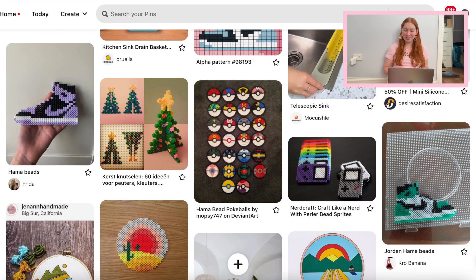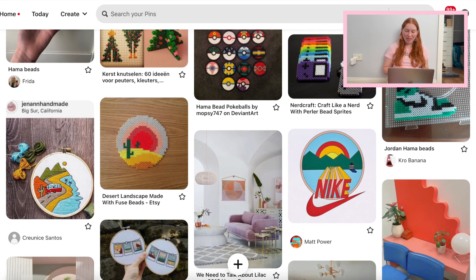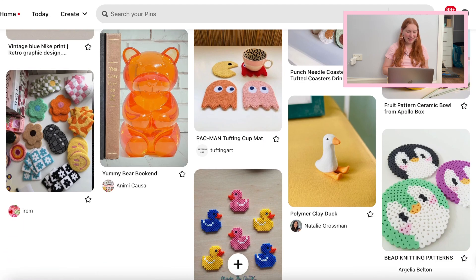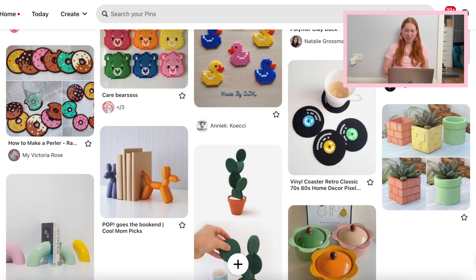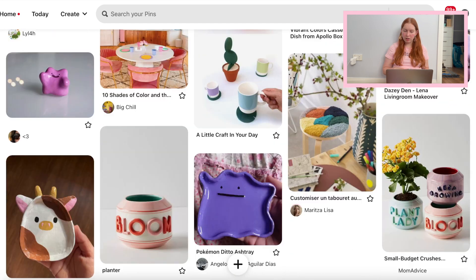We are also going to make coasters using those little iron-on beads. There's a bit of inspo for that, which I'm so excited about — I think it's going to be really, really cute. I found some woolen ones as well, but I don't feel like they're going to be as good to put drinks on, so I think we're going to stick with the iron beads.